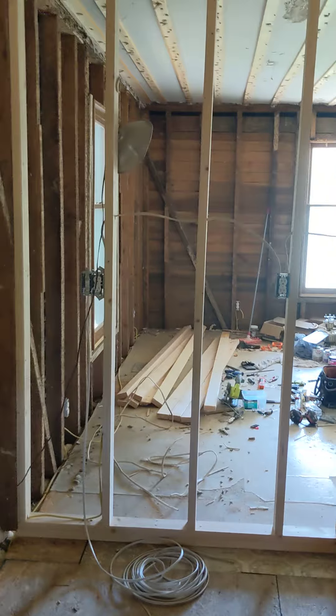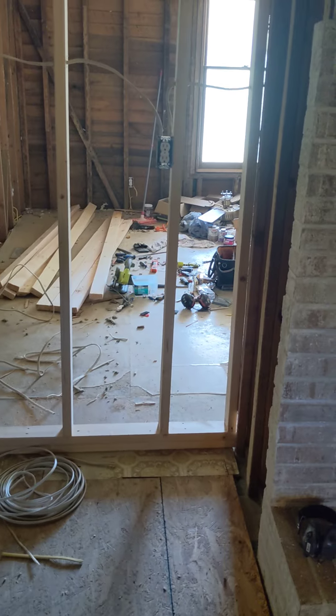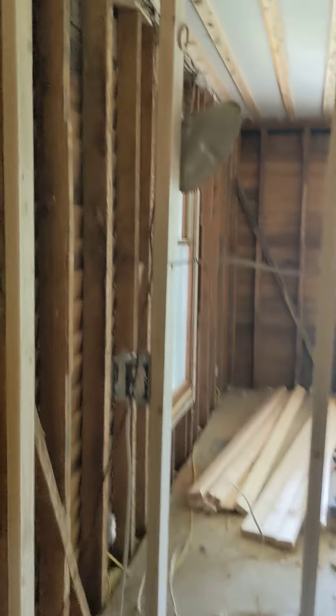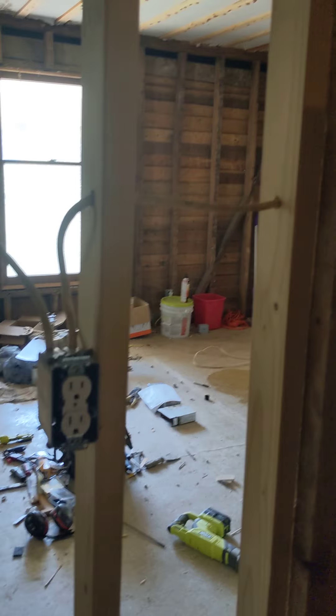Day 49, September 13th. I framed in this area that's going to be our coffee bar area. Got it all framed in and also ran electrical — doing under-cabinet lights with a switch and two outlets.